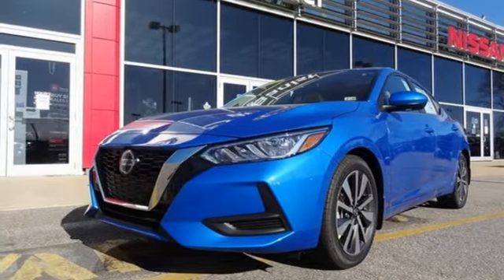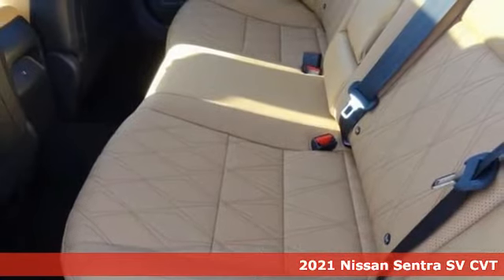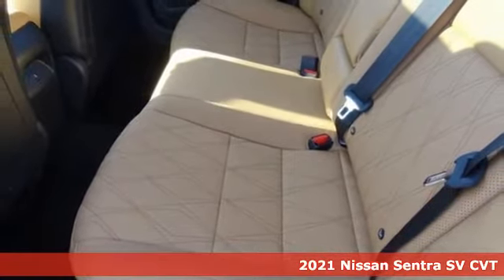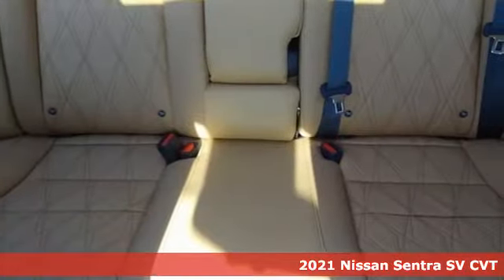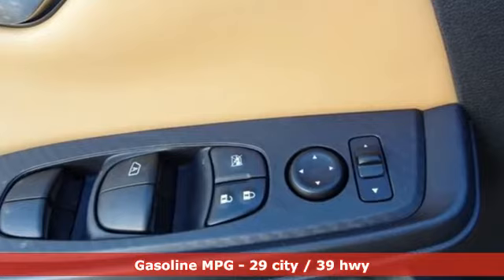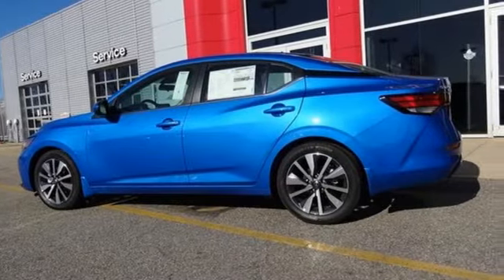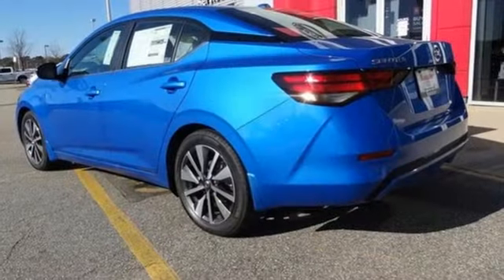It's a new 2021 Nissan Sentra. Move up from the toy box to the garage with a car that says you've arrived and done it ahead of schedule. It comes with the features you need and better yet want: streaming audio, remote engine start, dual zone climate control, rear parking sensors, and push button start proximity key.